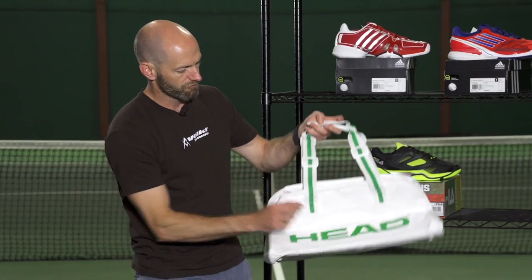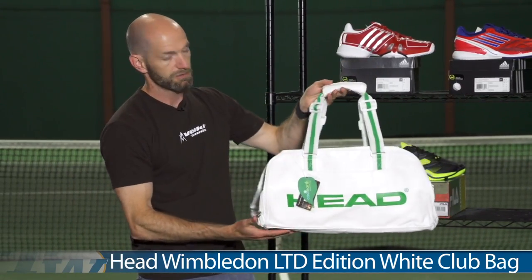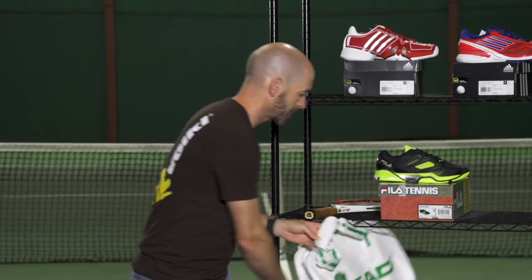I also love this really cool retro-styled club bag right here. It's perfect for rocking to the gym, or if you just want to supplement your racket bag with a little bit more storage, this is the way to go. That's all I got for this week — thank you so much for watching.